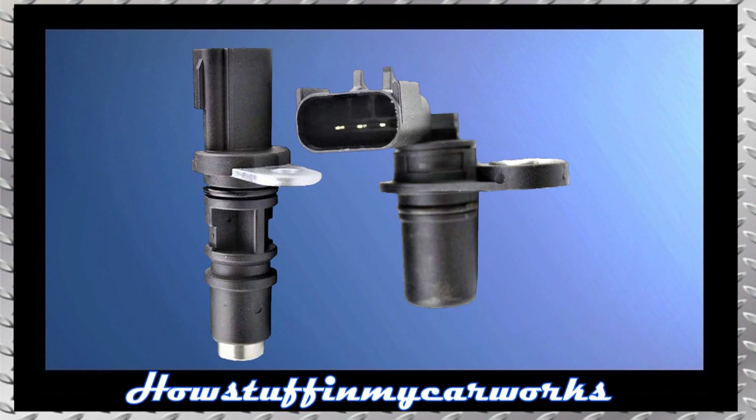Number 2. The camshaft and crankshaft position sensors in some of these trucks tend to malfunction, causing the engine to stall while driving. Replacing the defective sensor or sensors with new improved replacements solves the problem.